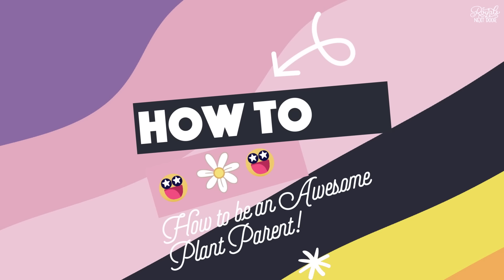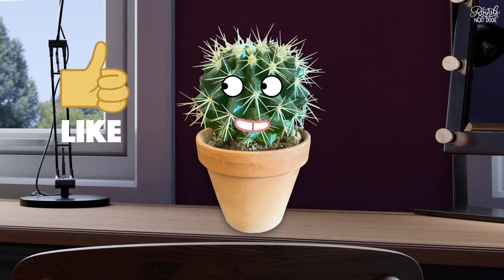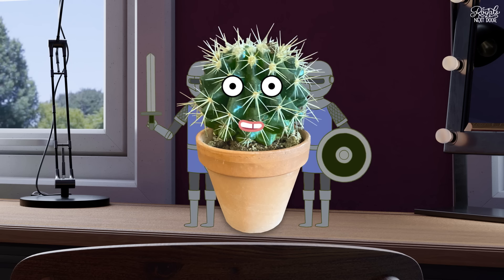First and most important tip: pick the perfect plant for you. Just like people, different plants have different likes and dislikes. My advice if you're a beginner: pick a plant which is very hardy. A plant that thrives on neglect.